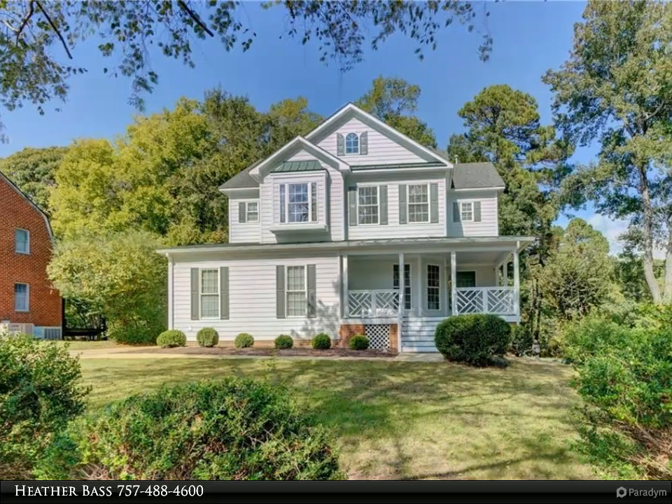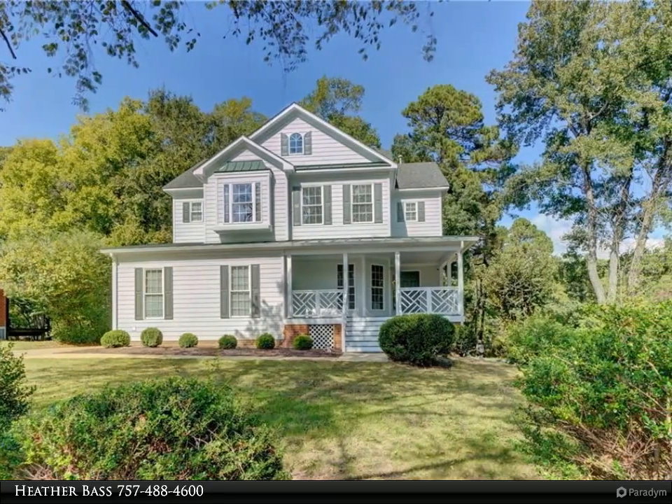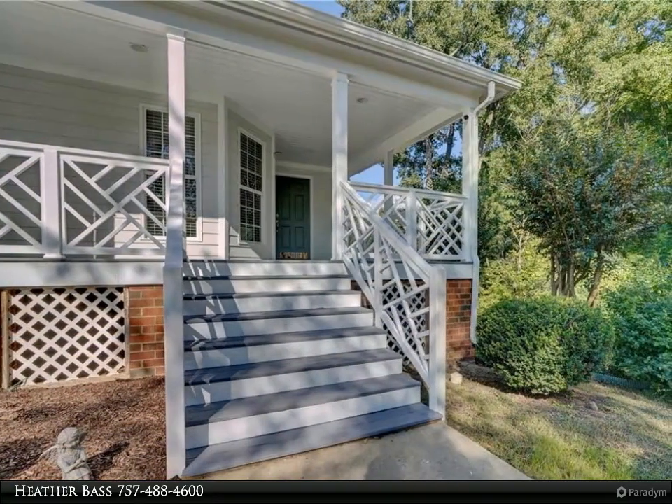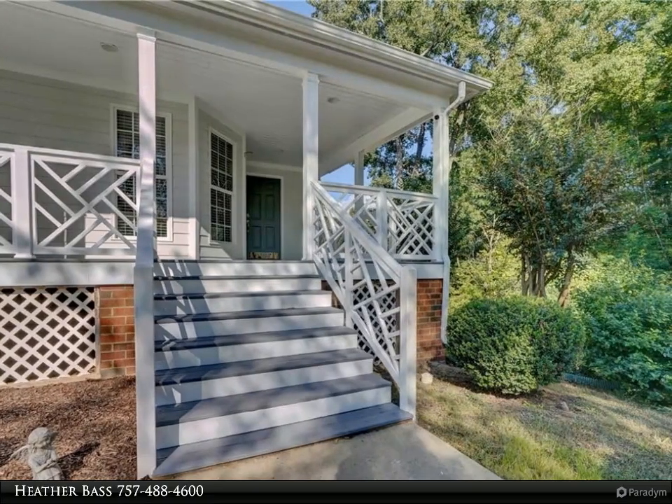This Berkshire Hathaway Home Services RW Town Realty property video is presented by Heather Base. Welcome to Cedar Point and this stunning waterfront home featuring four bedrooms, 2.5 baths, and a versatile living room slash office.